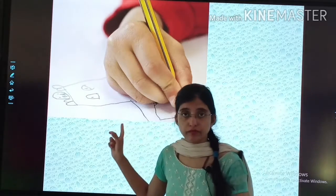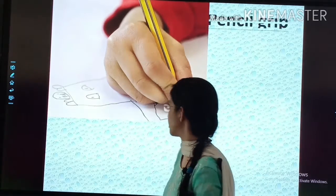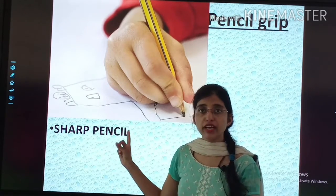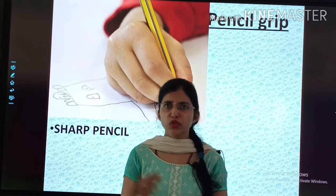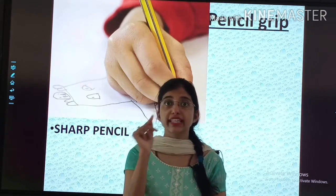Holding the pencil — how should we hold the pencil? This is very important. First, you should have a sharp pencil. Whenever you write something, sharpen the pencil. Don't write with a blunt pencil. With a sharp pencil, you will get accuracy.